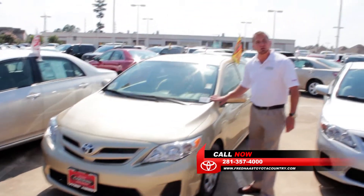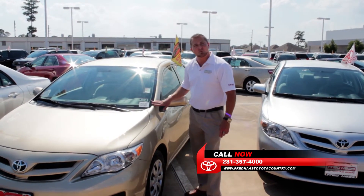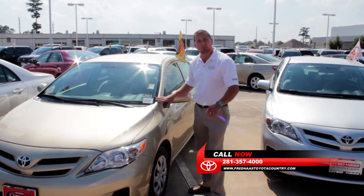On all our vehicles that are certified, we get a 7-year, 100,000 mile powertrain warranty. It also comes with a 1-year, 12,000 mile comprehensive warranty, bumper to bumper.